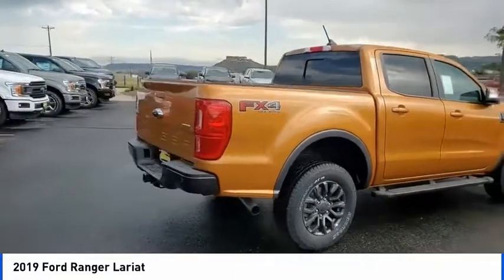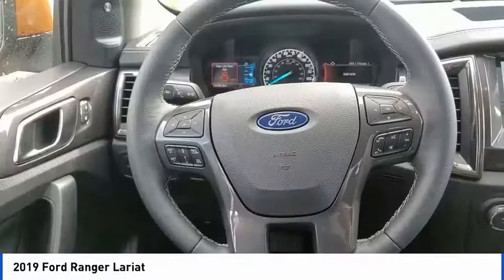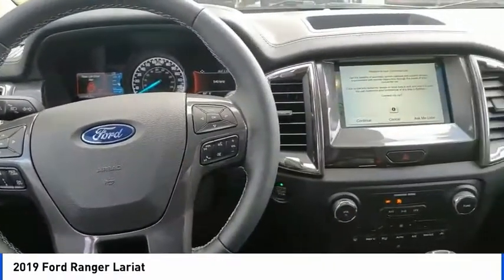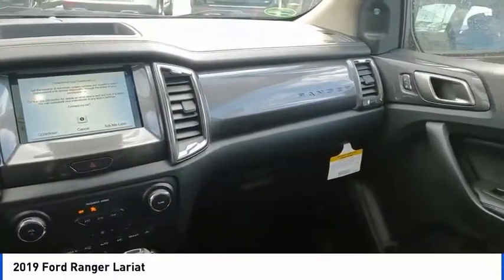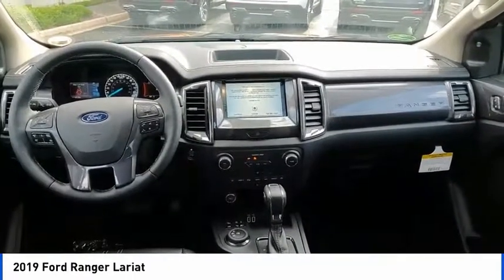Here are some of this vehicle's great options: electronic stability control, brake assist, traction control, rear step bumper, remote keyless entry, fog lights, front wheel independent suspension, speed control, four wheel disc brakes.